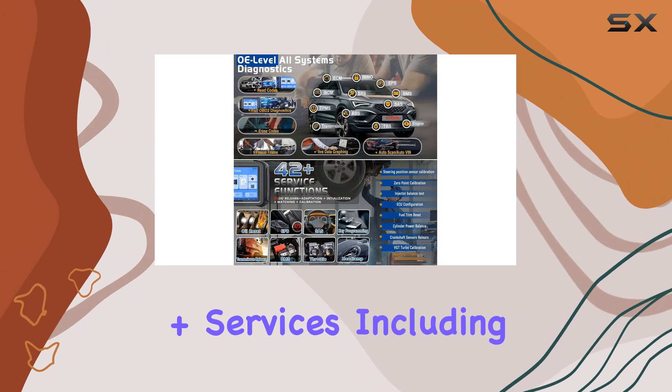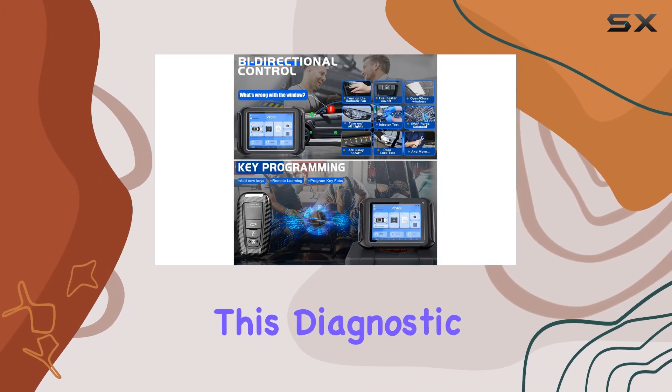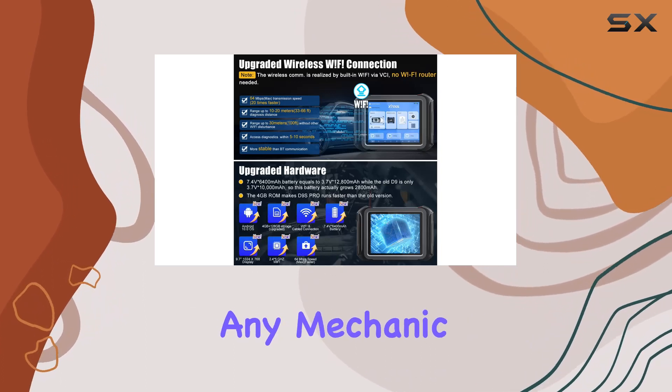With 42-plus services, including Oil Reset, EPB, SAS, and KeyFob programming, this diagnostic tool is a versatile companion for any mechanic.